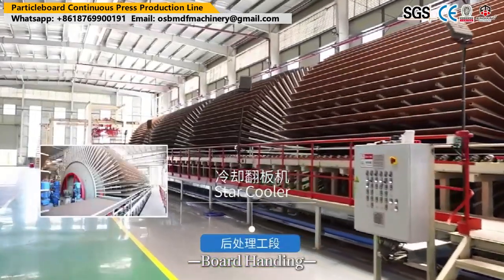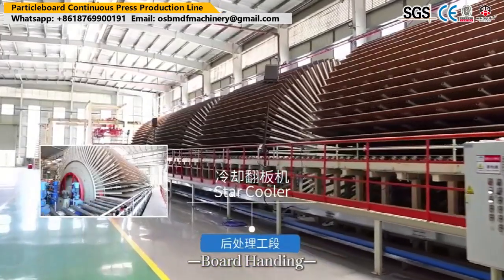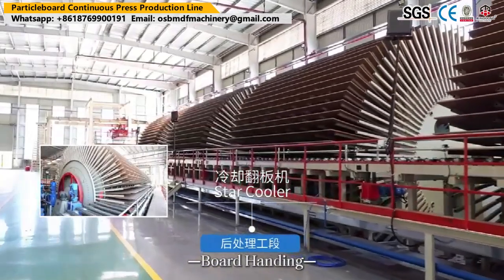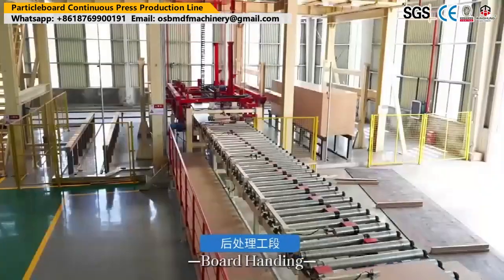With meticulous quality control measures in place, the veneer drying process paves the way for exceptional plywood products that meet the demands of various industries.